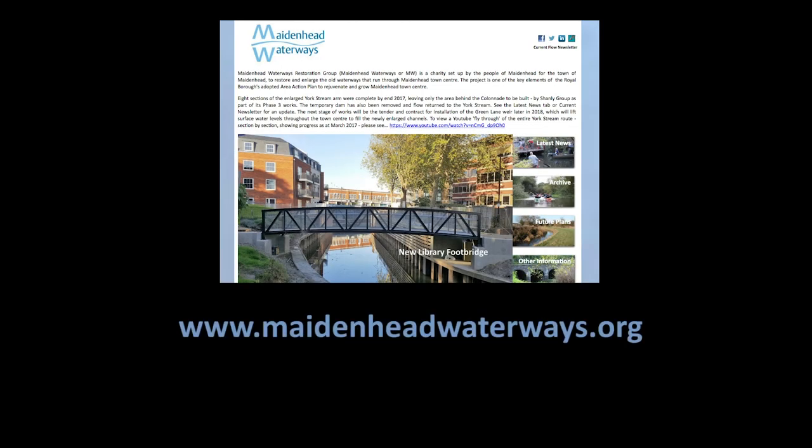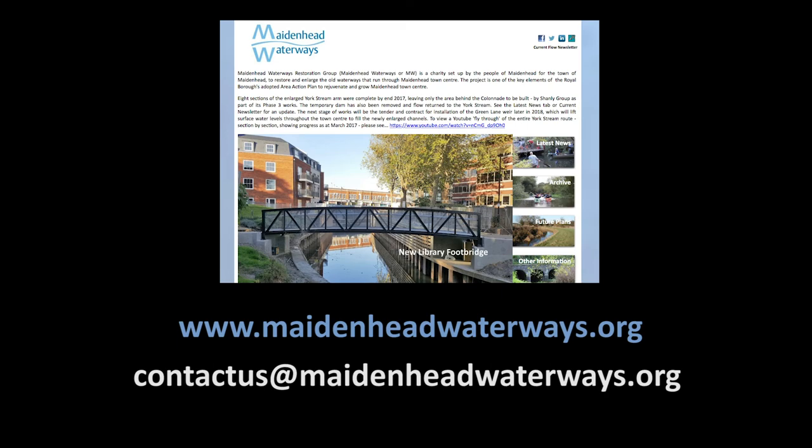To keep up to date with all the latest developments in the project, or to get involved, please go to maidenheadwaterways.org.